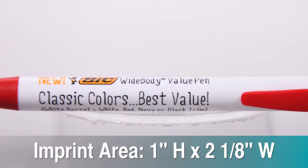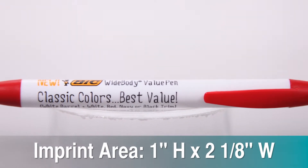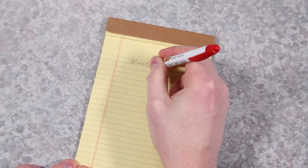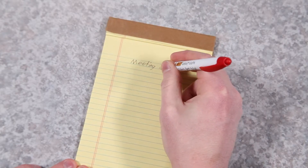The wider body gives extra room for your custom message on the spacious imprint area. Always have a pen on hand to take a quick note, and for even smoother writing, you can upgrade for free to Easy Glide Ink.